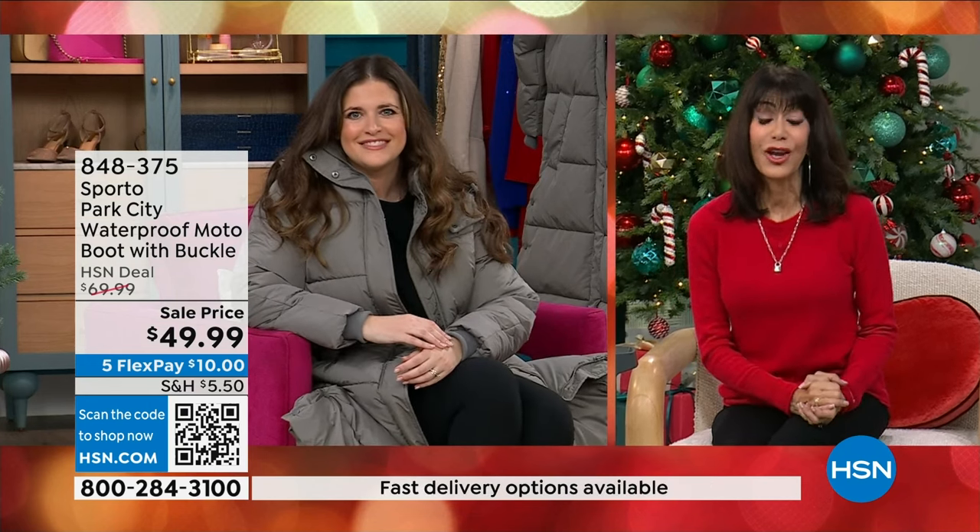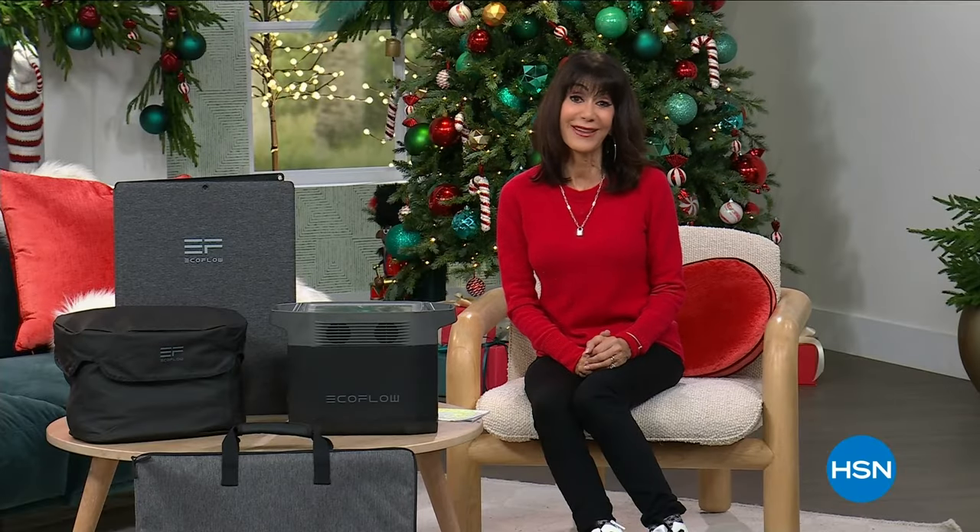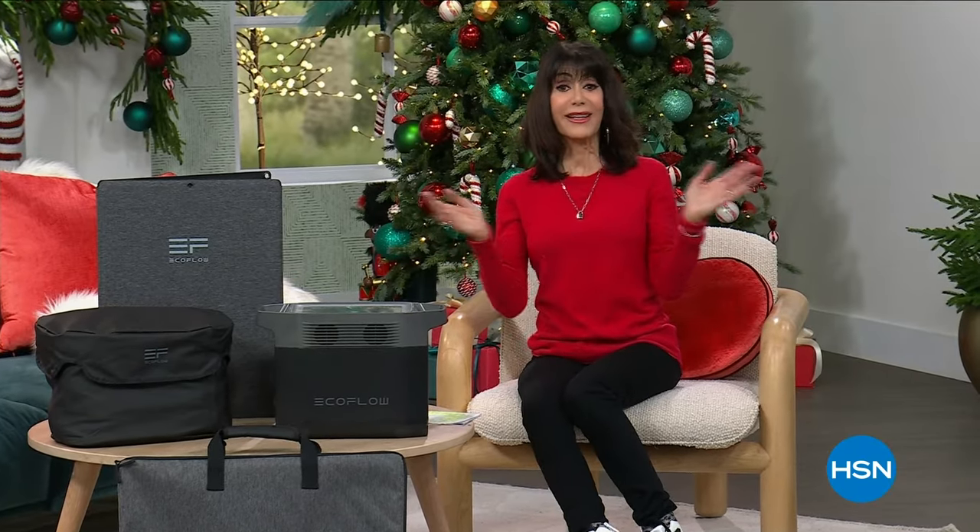Ashley, thank you so much. Thank you for bringing your beautiful little girl on the air. What a special moment for us, and happy holidays to you. Same to you. Merry Christmas, lots of love, and look forward to everything exciting coming up next year.